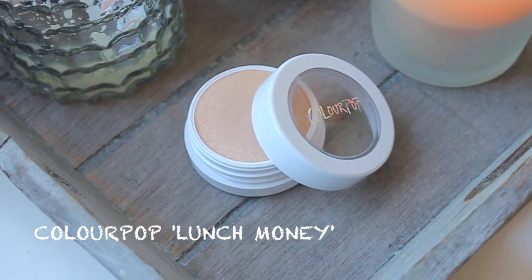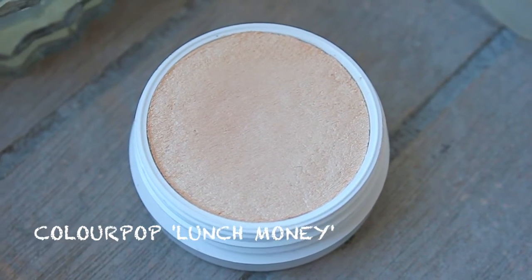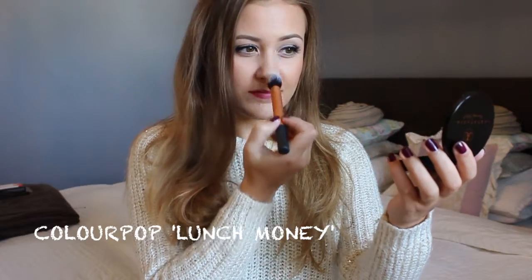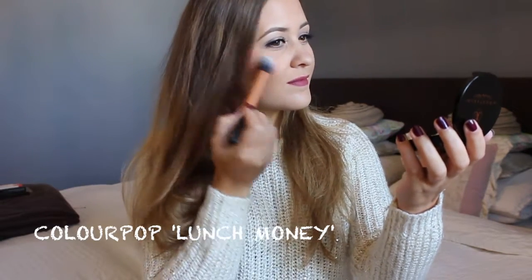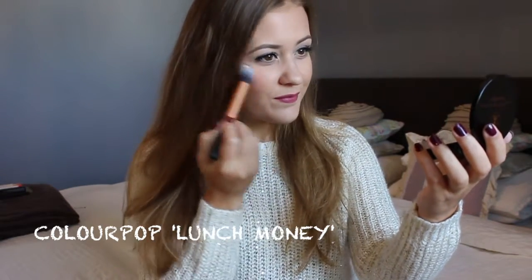My next fall essential is definitely highlight. I love me some dewy skin actually all year round, but this time during fall I am loving Lunch Money by Colourpop. It just has more of a creamy finish and it is just like BAM wow into your face highlight and it looks really really pretty on the skin.